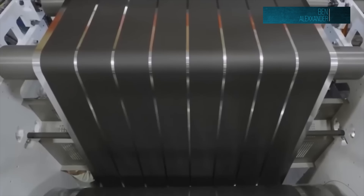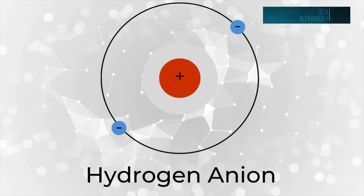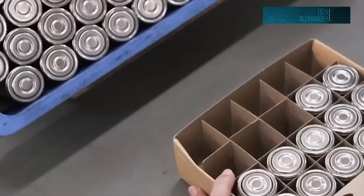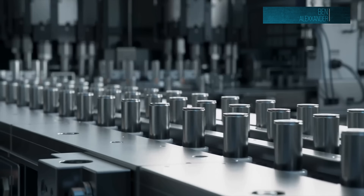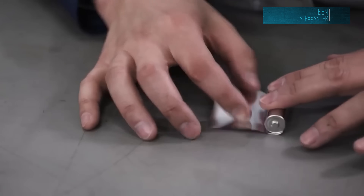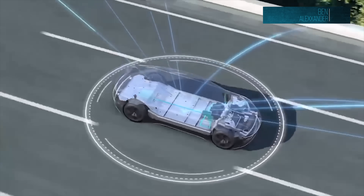Early lab data shows a specific capacity of around 984 milliamp hours per gram — three times higher than the best lithium ion batteries we have today. The theoretical limit is even higher, roughly six times current levels. People are saying that if you could achieve three, four, five, or six times the energy density, you could basically have a very small, light battery in your car to get the same range we have now.